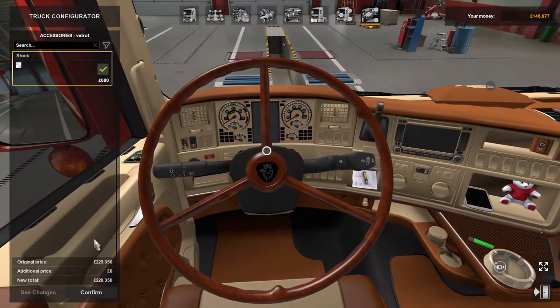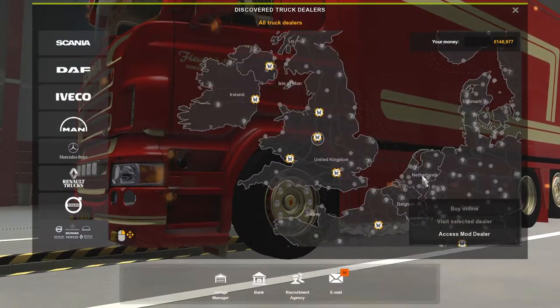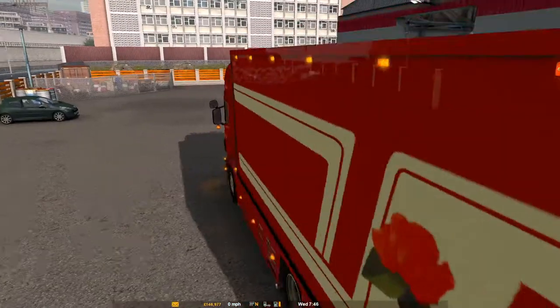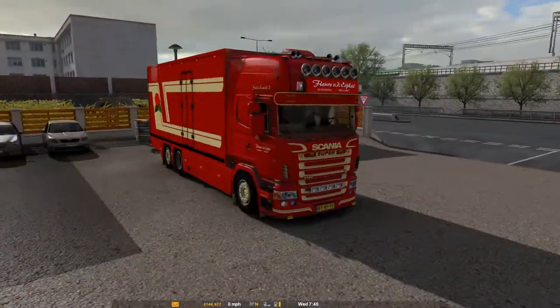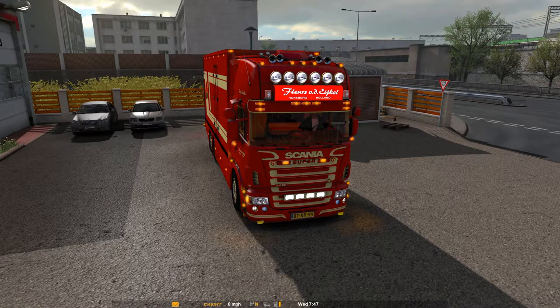I've already bought one and the trailer, so we'll take a look at the truck first and then we'll get the trailer and see what it's like. First impressions — it does look really nice. We'll give it a start up. Pop a V8! We'll put the lights on — there's the side lights, main lights, and then high beams.